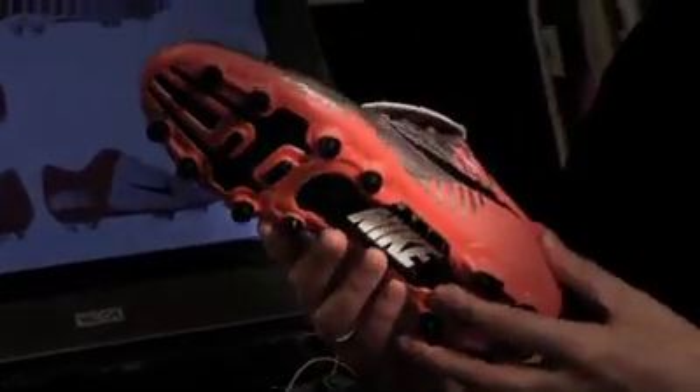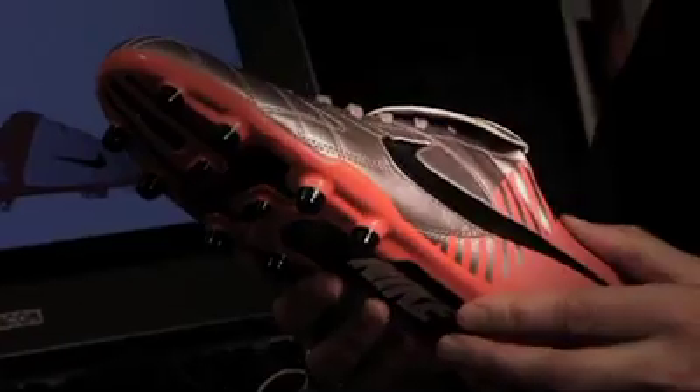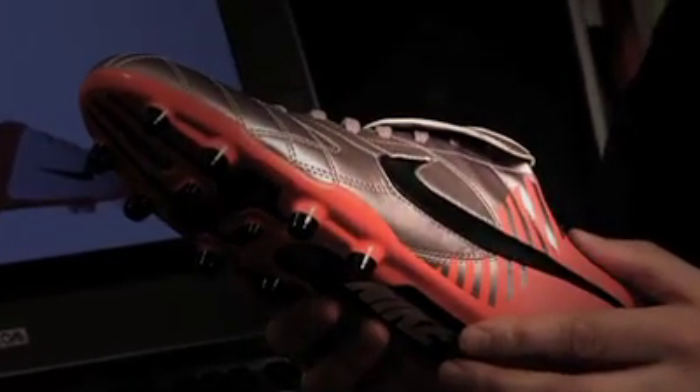For the Tiempo, one of the most important changes in the Elite Series is around light weight — changing the material to Kangolite, which doesn't actually absorb water like normal leather, so it stays lighter longer, bringing innovation to even this type of boot.